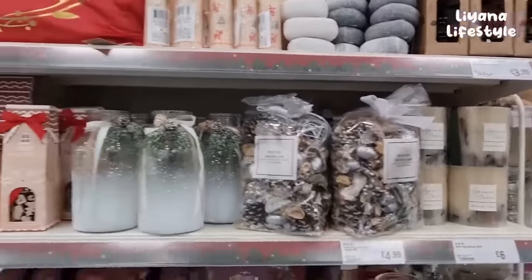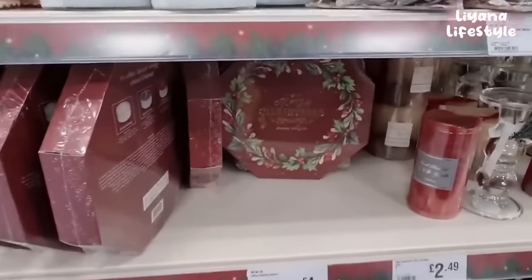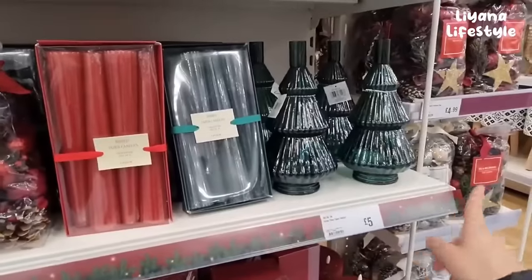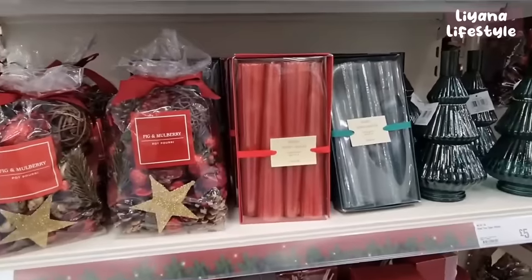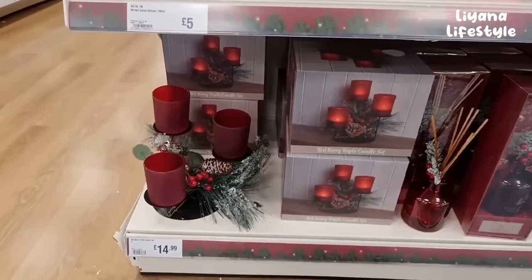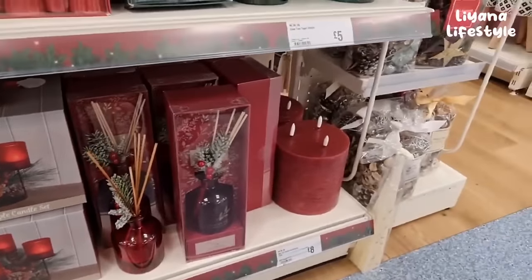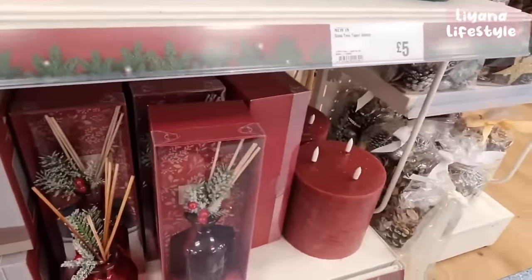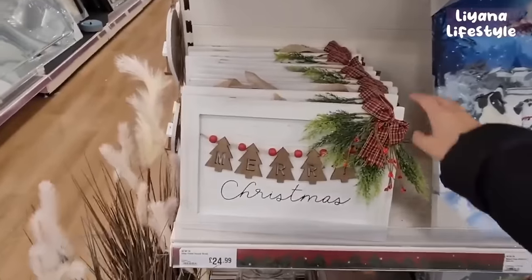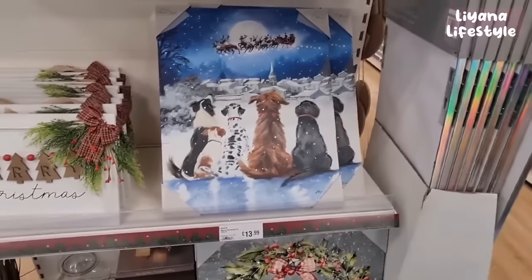I love everything gingerbread themed. Centrepiece tea lights - that's really nice, a good gift. This is also nice for £5. We've got a set of four ribbed candles in red and green. Triple candle set for £14.99 and this diffuser. We've got a massive candle here for £8. What is this - £24.99? That must be the wrong price. How cute is that if you've got dogs!